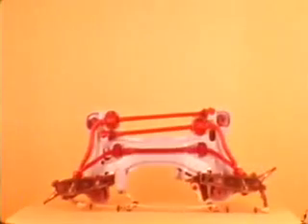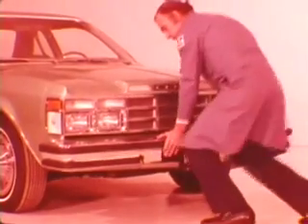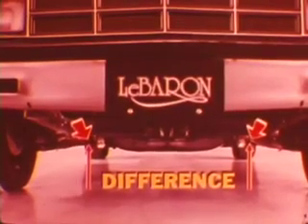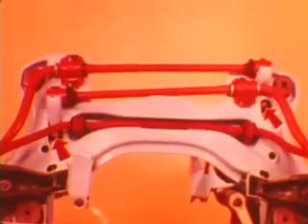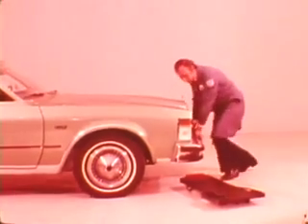LeBaron and Diplomat are equipped with the isolated transverse torsion bar front suspension, which provides ride and handling characteristics approaching full-size cars. The components and their service should be familiar to you, as it is the same suspension system as used on our Aspen and Volare models. Torsion bars are measured from the lower control arm pivot bushing to the floor. The maximum allowable side-to-side difference is one-eighth of an inch. Front height adjusts by turning the adjustment bolts clockwise to increase height and counterclockwise to lower the height. The adjustment for the left torsion bar is on the right side of the chassis and vice versa. Be sure to jounce the car after each adjustment and before you take the measurements.